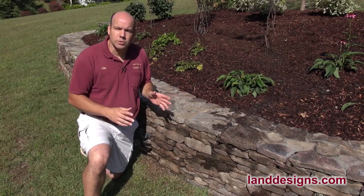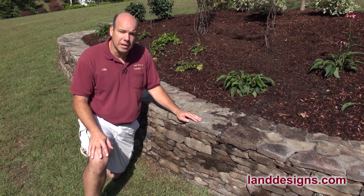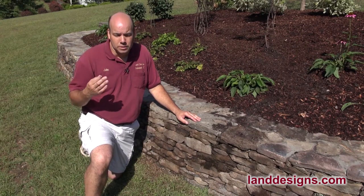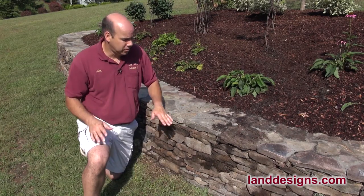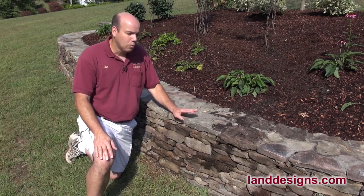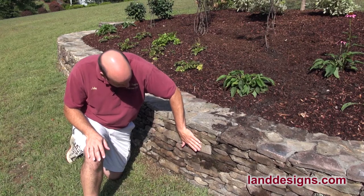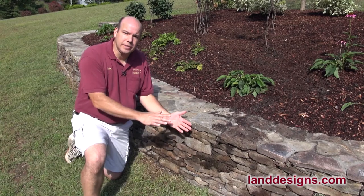Why am I so impressed by this wall? What makes this wall so special? I think with some masons there are very good masons out there, but there are guys that aren't really artists. Given our druthers, I think we'd rather have an artist building our walls than someone who's just stacking stones. The first thing is the mason chose to go with this veneer stone.